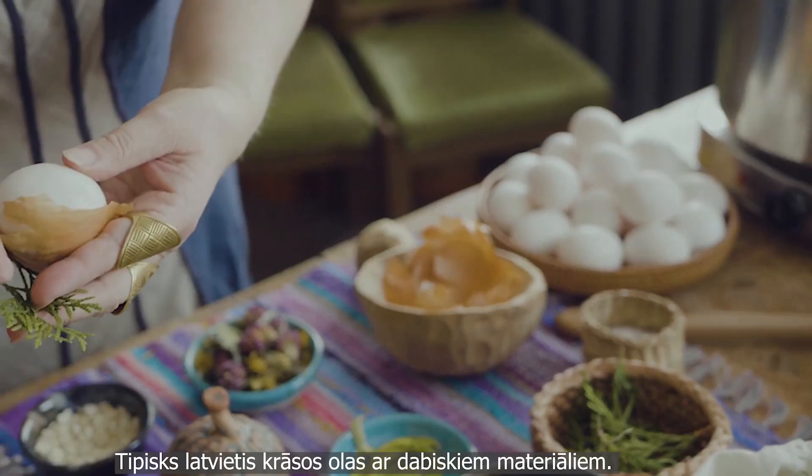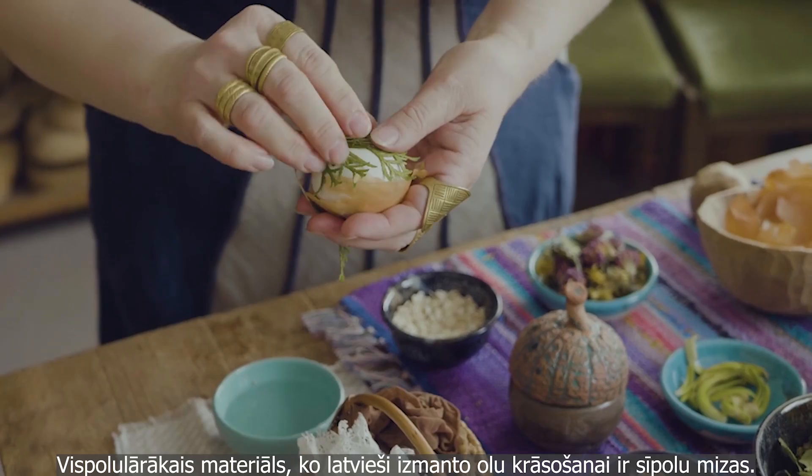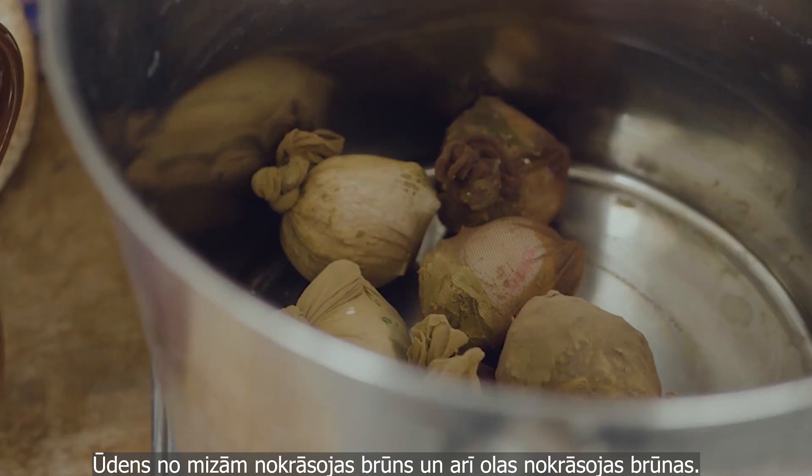Typical Latvians would dye the eggs with natural materials, and the most common one is onion peel. It's quite simple — you put onion peels in boiling water, the water colors brown, and then you put the eggs in and boil them in the onion peel water.